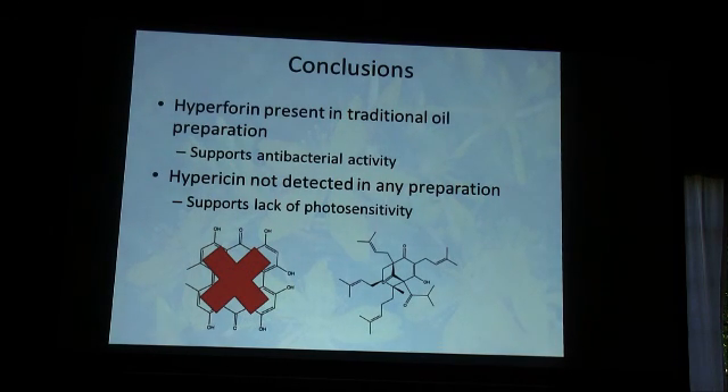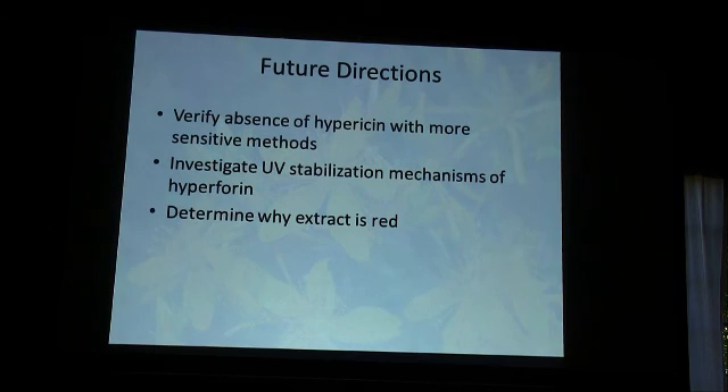In conclusion for this ongoing project: hyperforin is present in the oil — an antibacterial, UV-unstable compound that is somehow being stabilized. Hypericin wasn't really detected in any significant abundance, so no photosensitivity concern. Next steps include figuring out what's happening with the hypericin detection, doing spiking experiments, testing additional extracts, and using an orthogonal technique to validate the mass spec results. The extract is red and hypericin is the most common red-pigmented compound, so we want to determine what's causing the color. Most importantly, this mechanism of UV stabilization — where something as simple as sunflower or olive oil can stabilize a highly unstable compound — is fascinating, and we're going to investigate it heavily this summer.